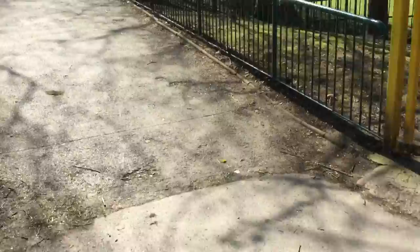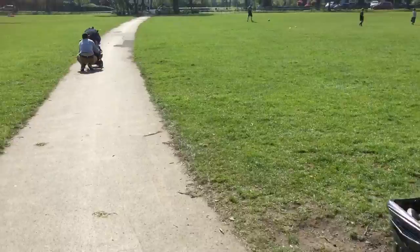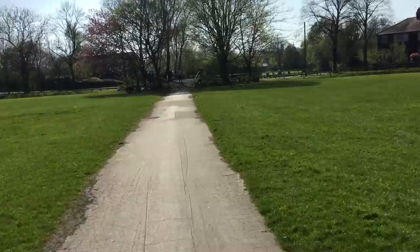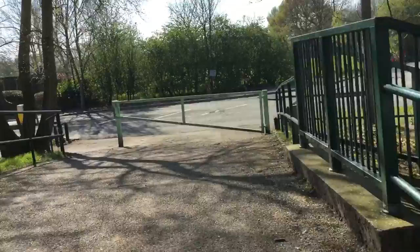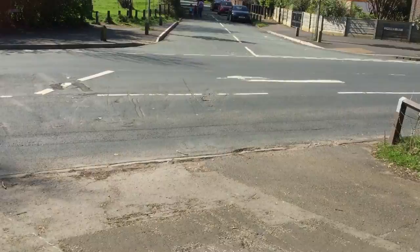Oh, steep hill here — made it! So down here is more green area, steep gradient again. There's like more green area around there.